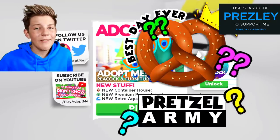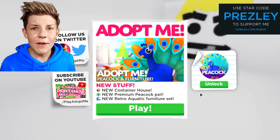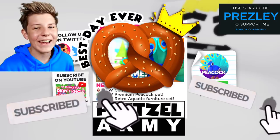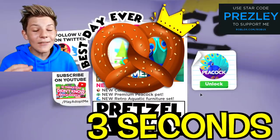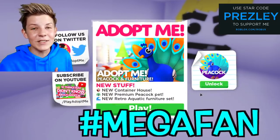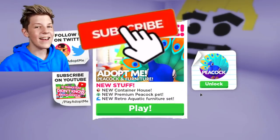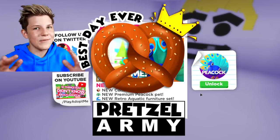Hey guys, before we get started, have you subscribed yet? Have you joined the Pretzel Army? You haven't joined the Pretzel Army? If you haven't, what are you doing with your life? Hit that subscribe button and leave a like right now. I want to see if you can do that in three seconds — leave a like and subscribe in three seconds, comment down below hashtag mega fans. Thanks so much for doing that. You're now part of the Pretzel Army, the best army on YouTube.